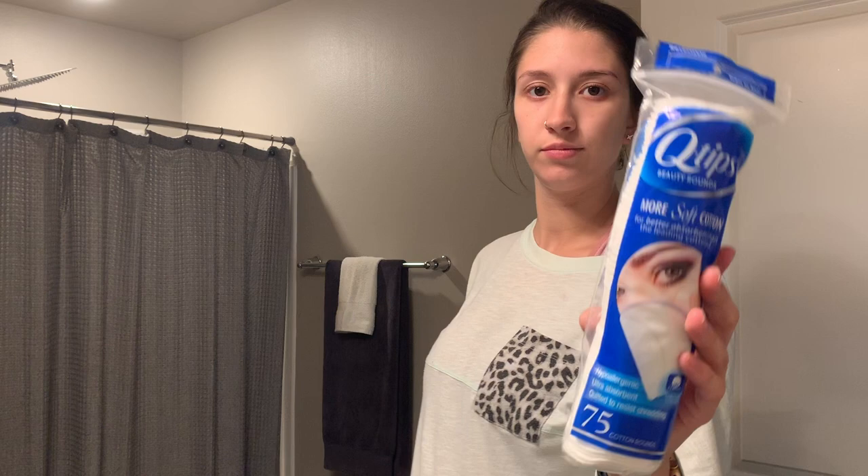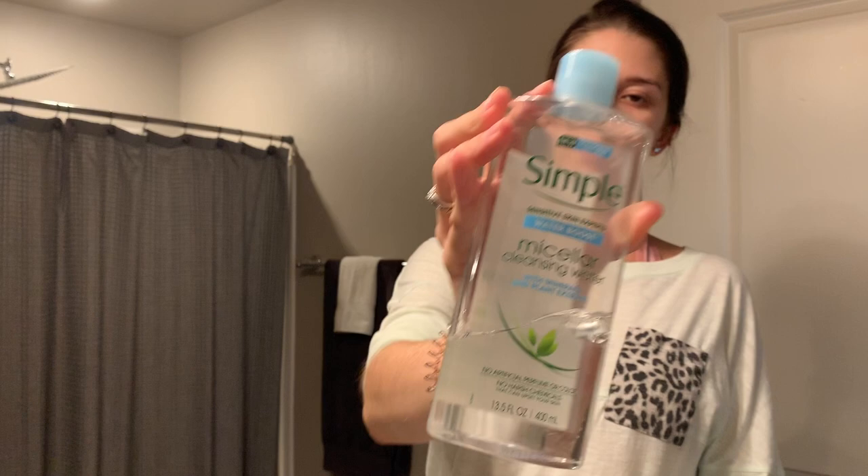Hello everyone! Today I'm going to be showing you my everyday pregnant morning routine and a super simple under-5-minute natural makeup look — like the bare minimum. To start, I use my Simple micellar cleansing water.